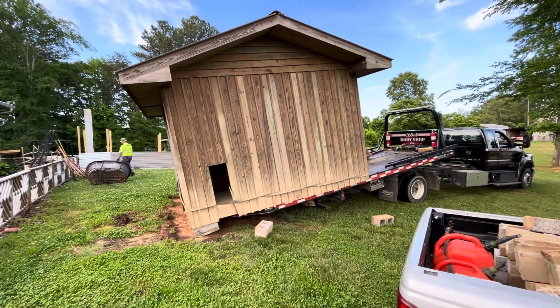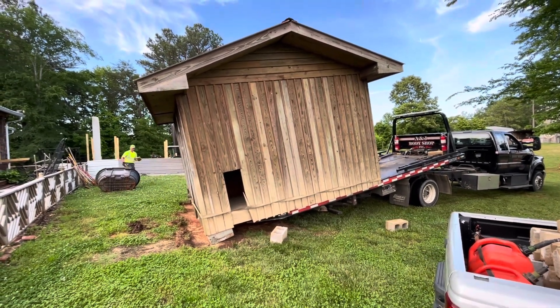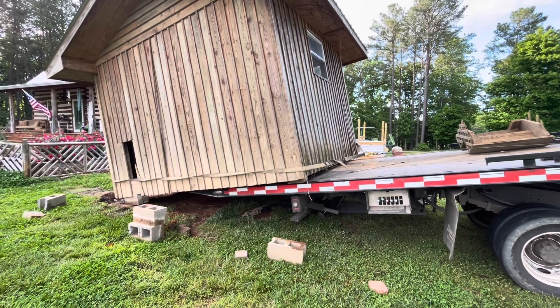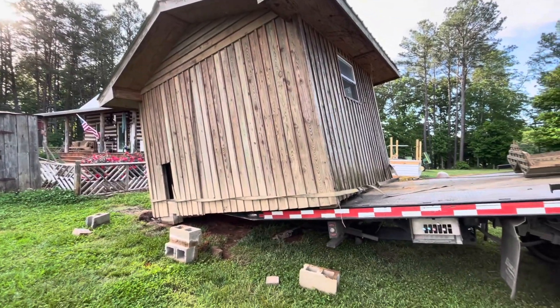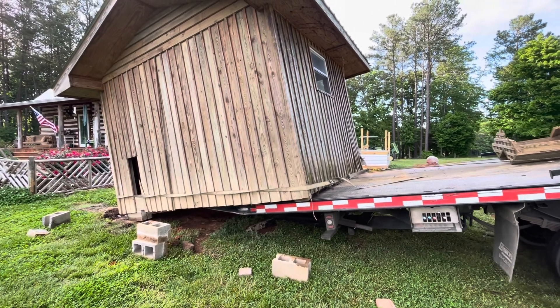Now we're unloading it and hopefully we can get it unloaded off here and get it down. By myself, so I don't have anybody to hold it — here we go. This building moving ain't no joke. Look at that, there it comes.